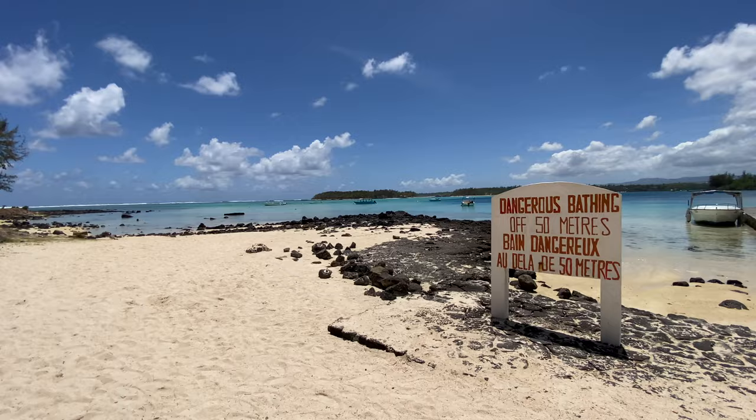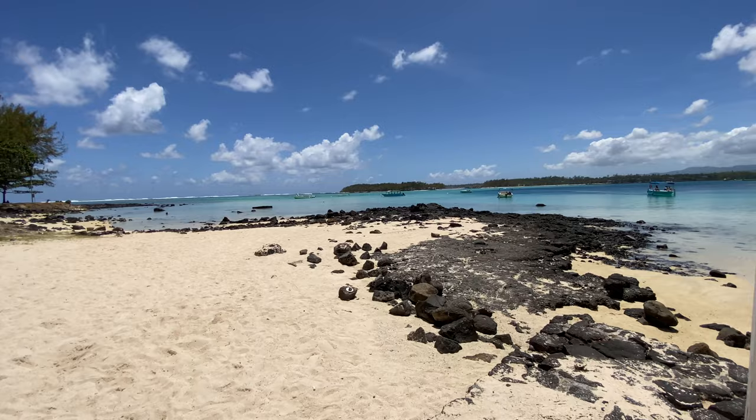Arriving at Blue Bay, the first thing you'll notice is the amazing turquoise blue water. This is possibly one of the most spectacularly beautiful beaches in Mauritius. Look at the colour of that water behind me — absolutely stunning.